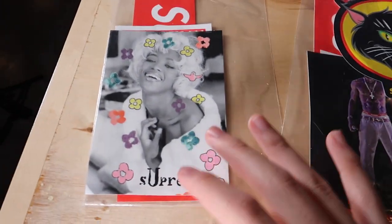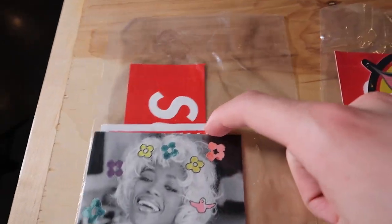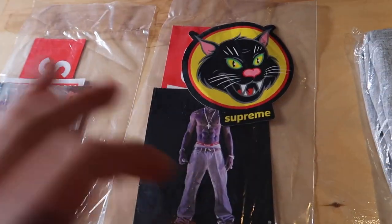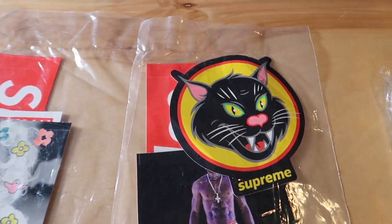Starting off with the free stickers, I have this sticker pack with the Naomi sticker and then the one with the cross on the back. And then it also just has a plain red box logo sticker. The other sticker pack I got was the Tupac one with the cat, and that one also came with the red box logo sticker.